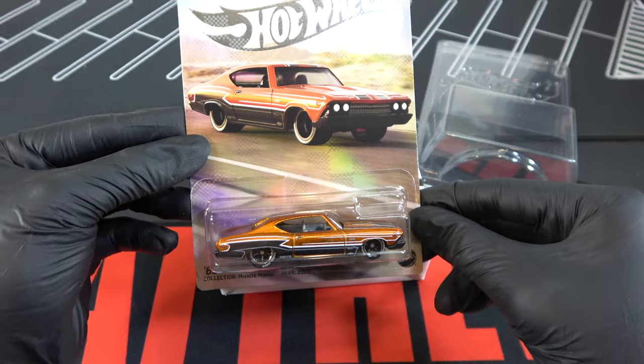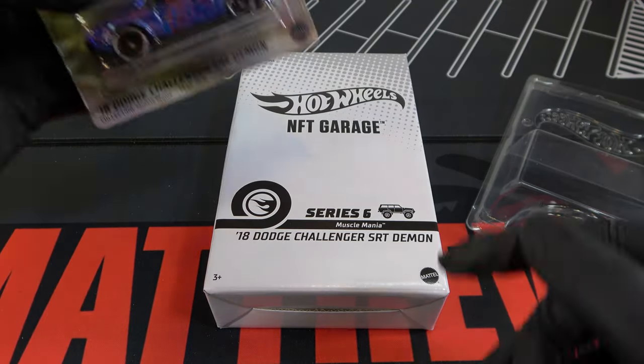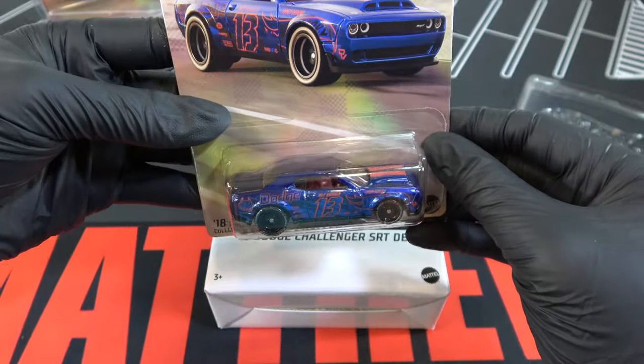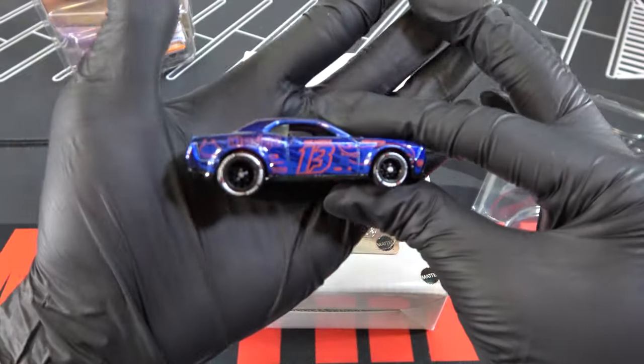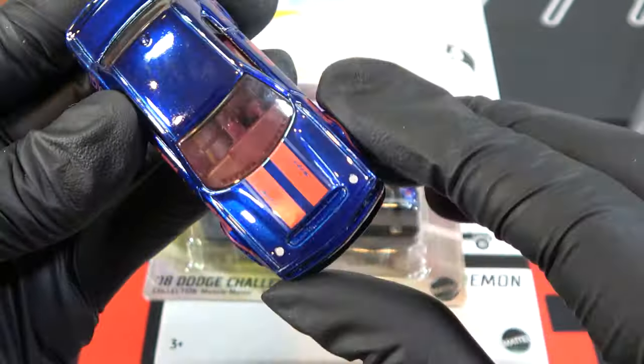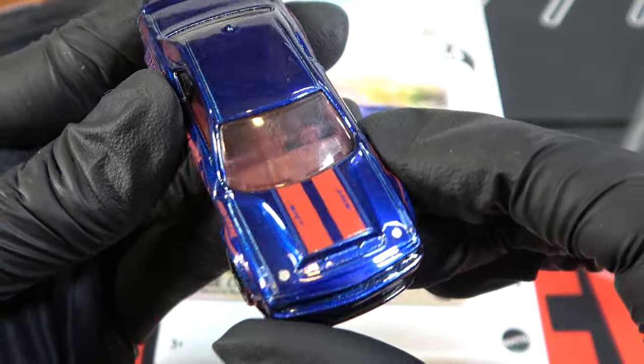It's pretty cool. Here's the 2018 Dodge Challenger SRT Demon card — again just driving down an empty road. Here's the loose car right here: blue and orange Dodge, two orange stripes, and the interior.